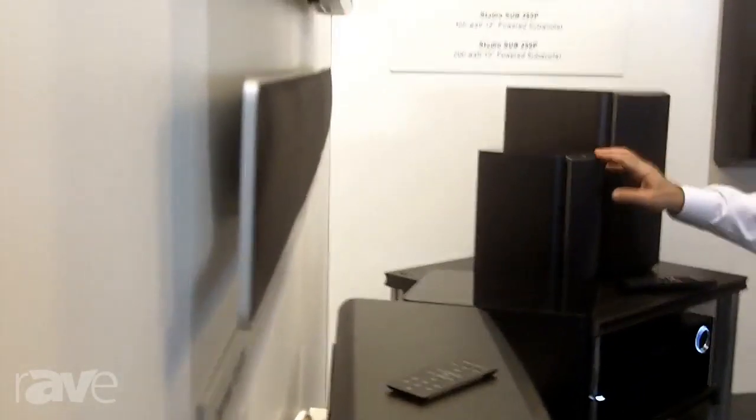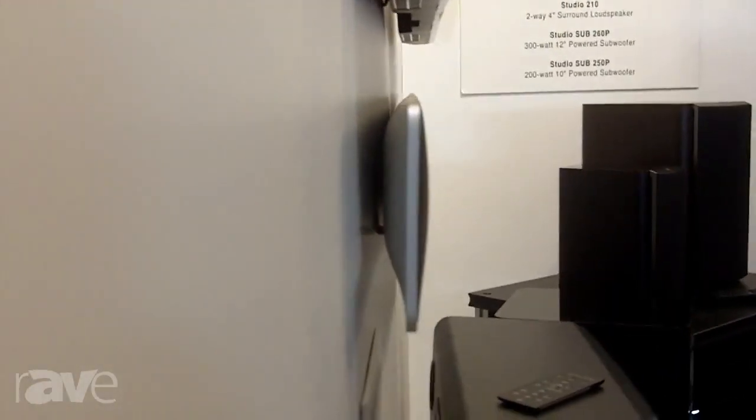It's one of the thinnest sound bars available on the market. You can see along the side panel of it is a very thin aluminum extrusion. We have proprietary surround technology that's in here, HDMI video switching, and if you look just right below that product, there is a matching subwoofer that is also just as thin. In this application, we're showing it mounted on a wall, but it is thin enough that it could be slid underneath the sofa or tucked behind a piece of furniture.